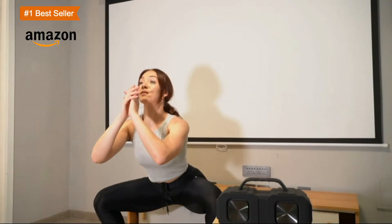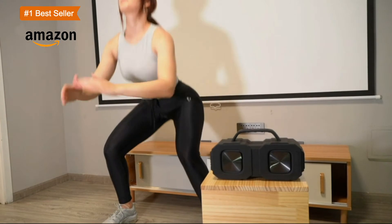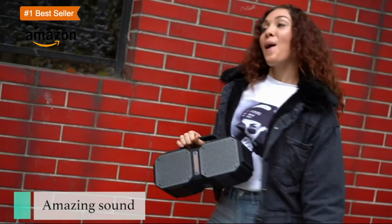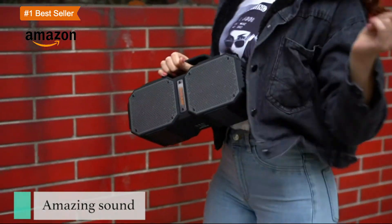Outdoor Bluetooth speaker. M83 speaker — IPX5 water-resistant, built-in rechargeable lithium-ion battery. You can use this speaker to charge your smartphone via USB cable. Enjoy the carnival without worrying about the power consumption of the device.